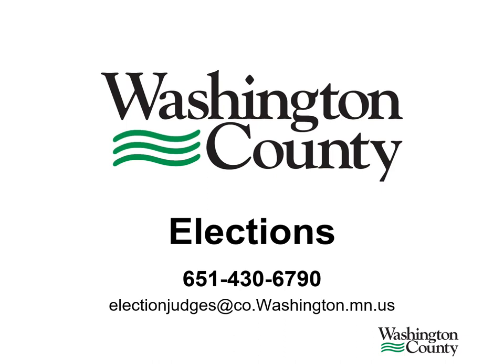Once all the tasks have been completed and you're all packed up, the head and co-judge will be bringing the items back to Washington County. We thank you for your attention to this video and we thank you in advance for your detailed work on Election Day. As always, if you have any questions, please don't hesitate to call us at 651-430-6790.